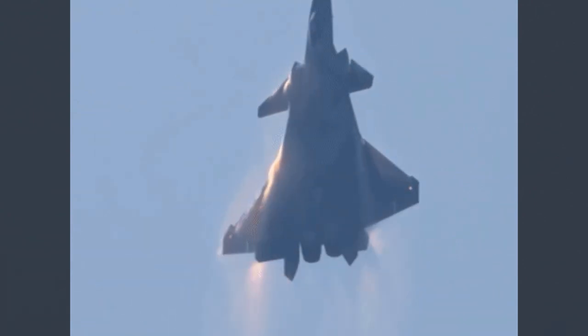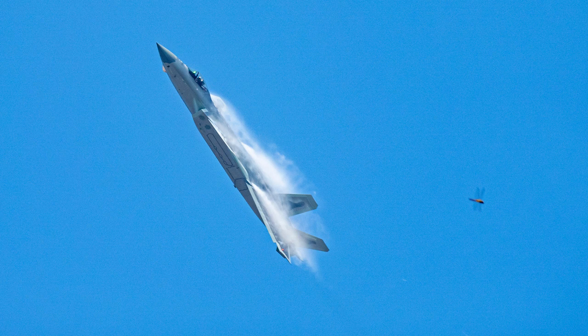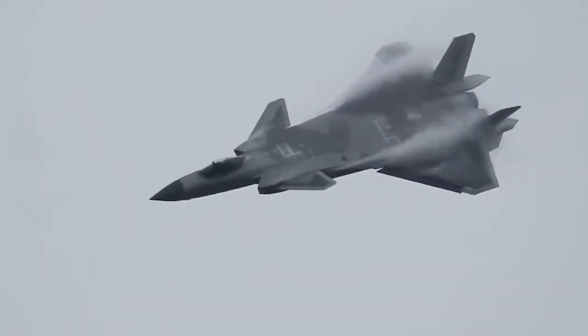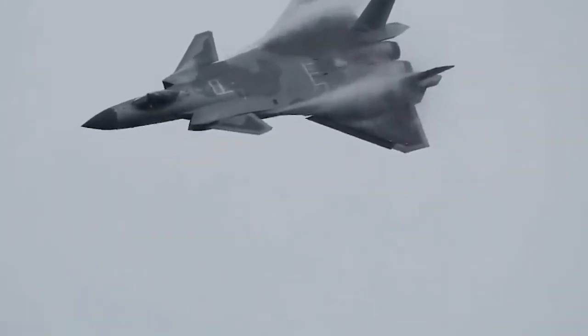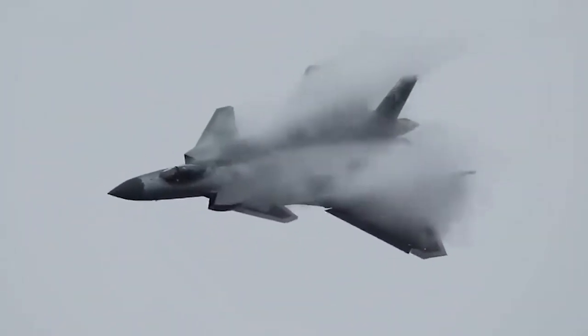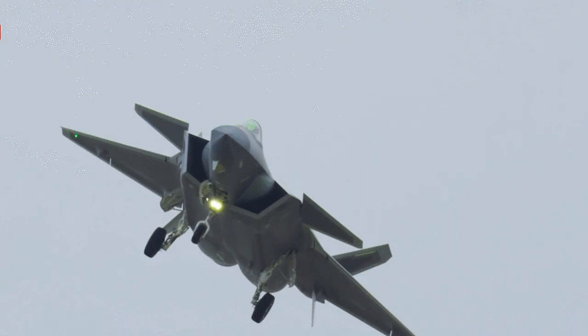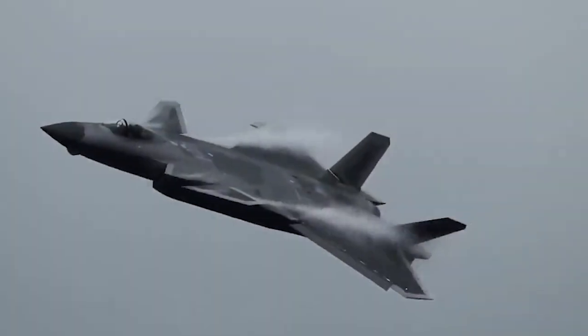However, the vortex may also bring danger to the J-20 or other aircraft. The size and direction of the airspeed in the vortex area change dramatically and the stability of the aircraft will be greatly affected. Especially when the J-20 or other aircraft take off and land, the wing tip vortex generated by the front plane will directly affect the safety of the aircraft behind.